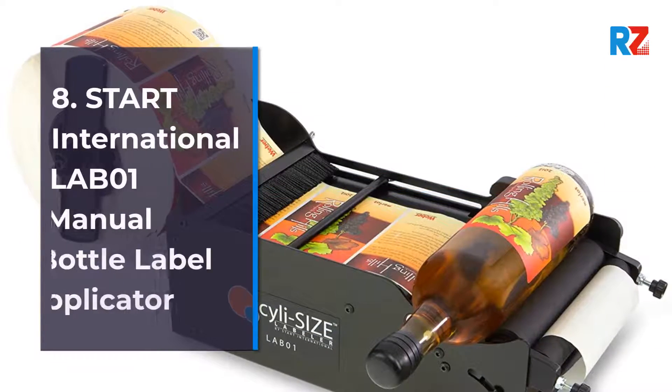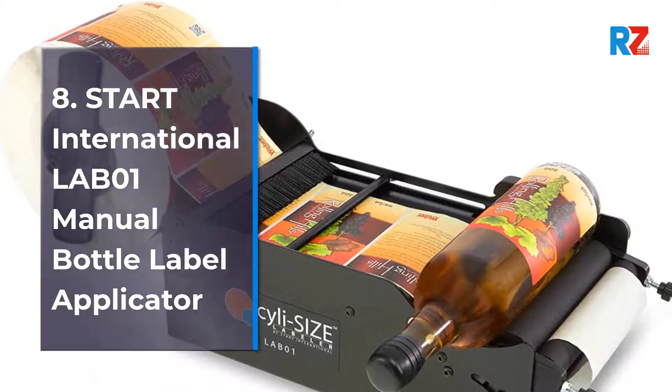8. Start International Labo 1 Manual Bottle Label Applicator.